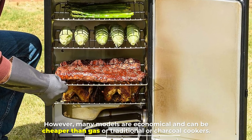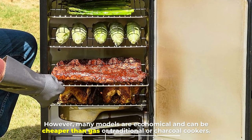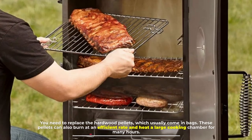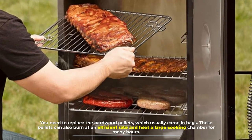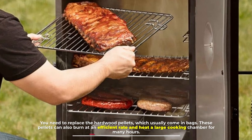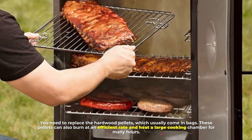However, many models are economical and can be cheaper than gas or traditional charcoal cookers. You need to replace the hardwood pellets, which usually come in bags. These pellets can also burn at an efficient rate and heat a large cooking chamber for many hours.